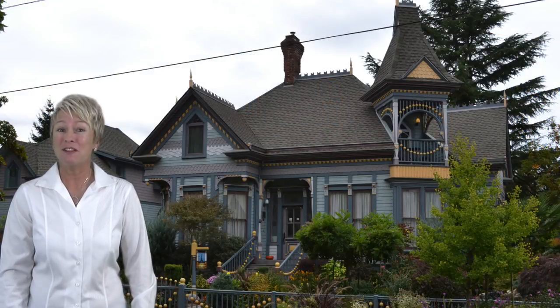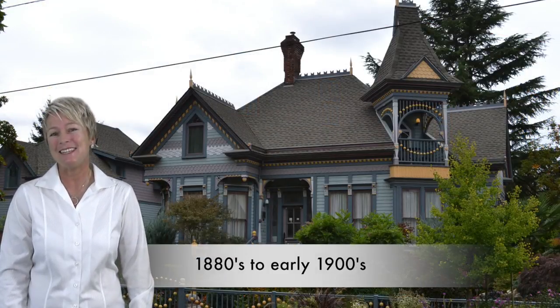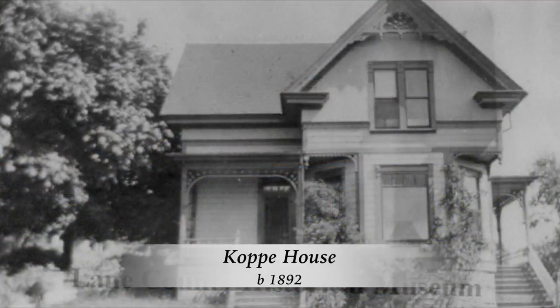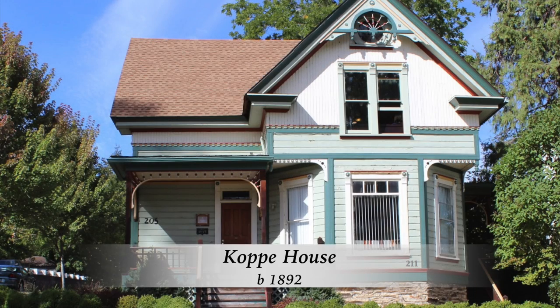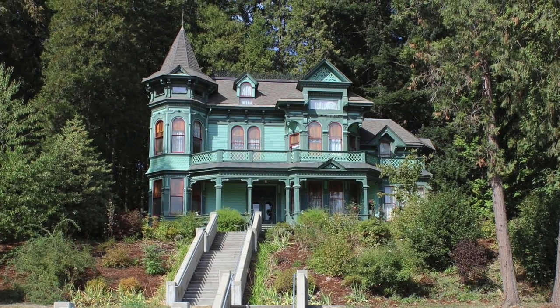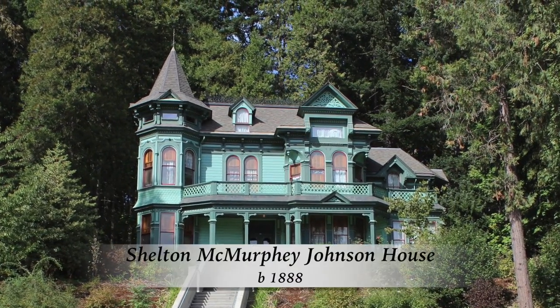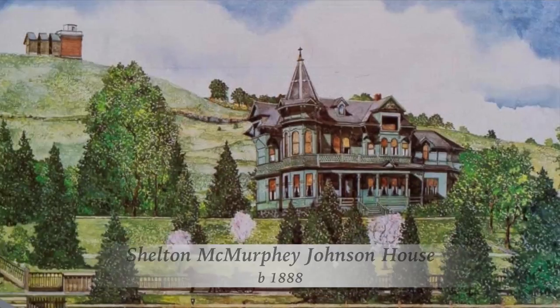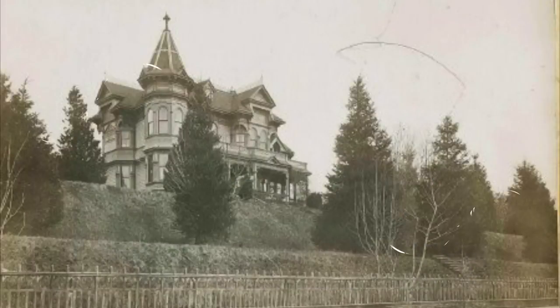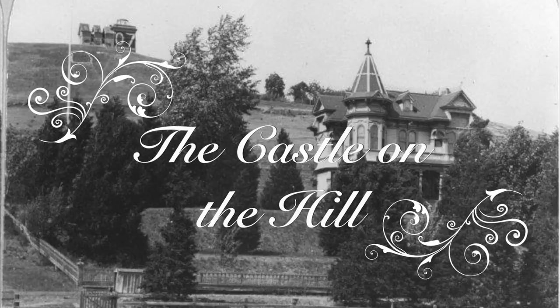The Queen Anne was a favorite style in Oregon from the 1880s to the early 1900s. One of the earliest Queen Anne homes still standing today was built in 1892 and retains much of its original detailing. One of the oldest and most well-known houses in Eugene is the Shelton McMurphy Johnson House. Built in the Queen Anne style in 1888, this prominent home was given the nickname the Castle on the Hill.